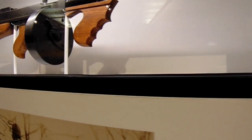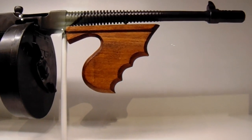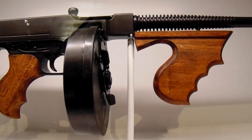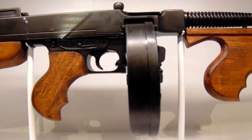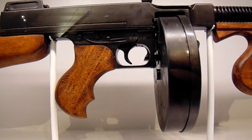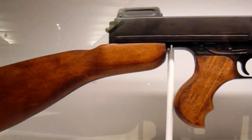Now a more modern one here. This one right here is a 1921 Thomas submachine gun. Ammunition: .45 ACP. Rounds per minute: 600 to 725. So this gave more.